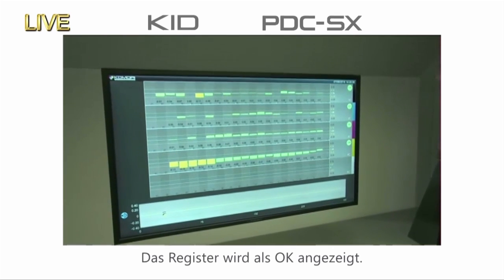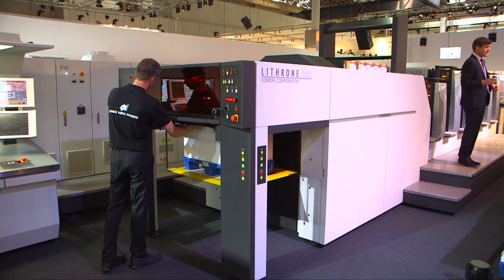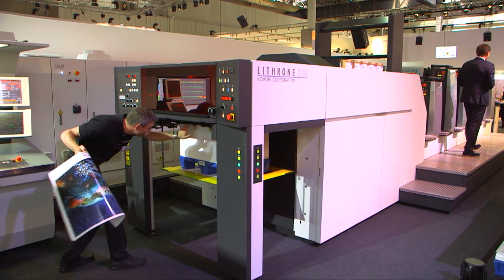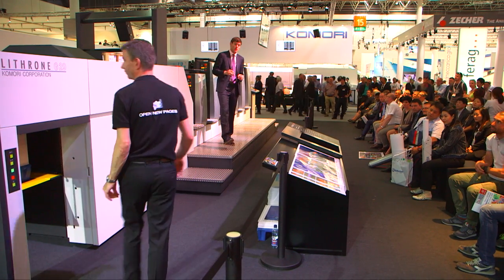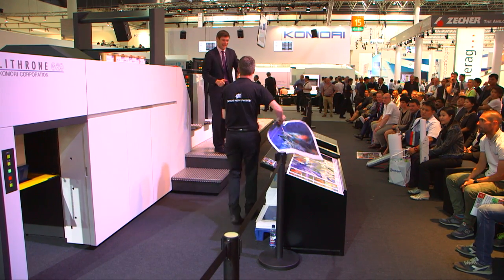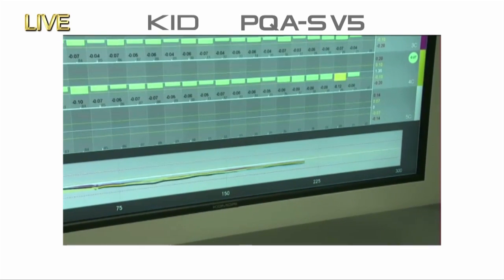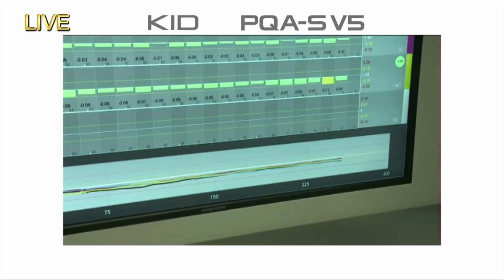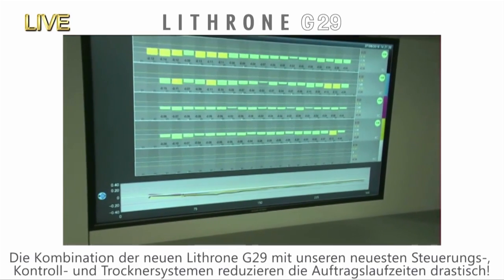With the register mark measurement screen looking good, we're starting production printing on our second job. The press has started at its maximum speed of 16,500 sheets per hour, with quick startup from KHS-AI's high-precision technology, colour feedback from the PDC-SX, and inline colour consistency from PQAS version 5. The sample fresh off the press is completely dry, and the KID screen continues to show the operator average ink densities for each ink key. The press is automatically maintaining high quality and productivity at 16,500 sheets per hour.